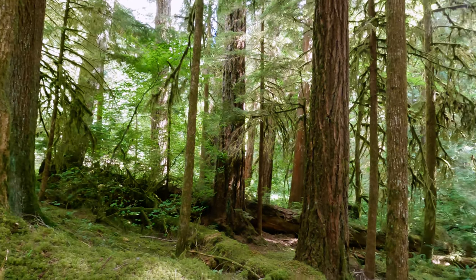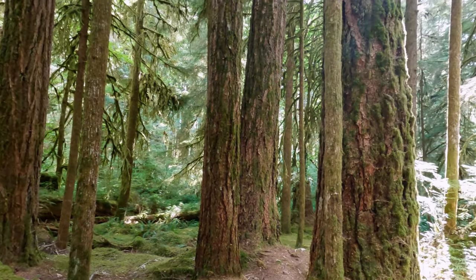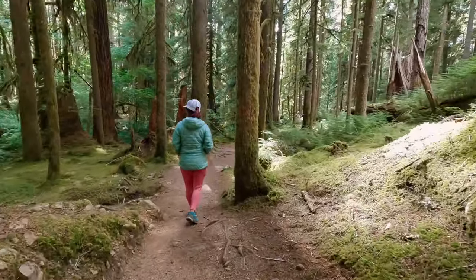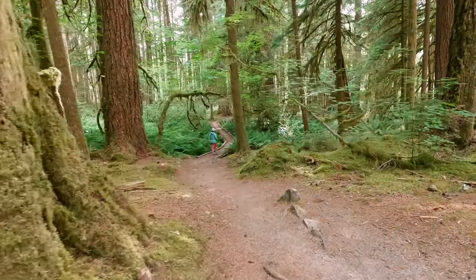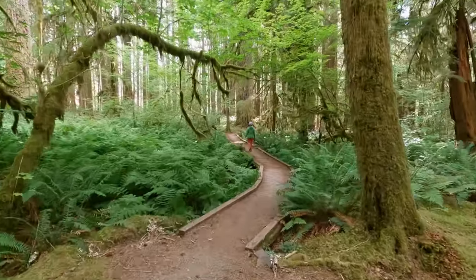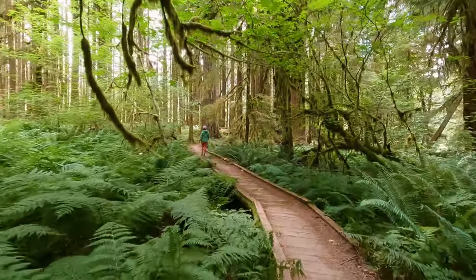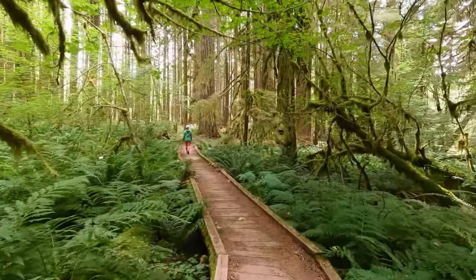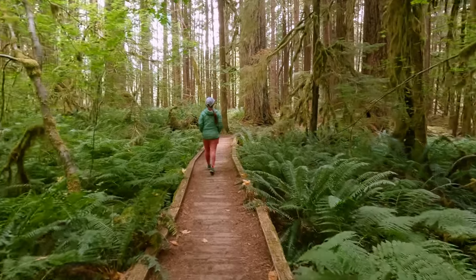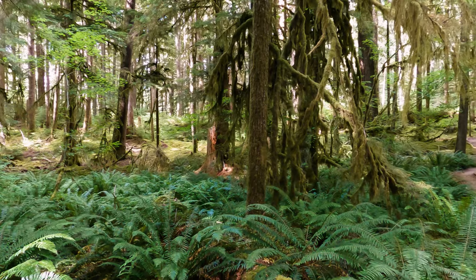The trail is also really secluded, so it felt more like you were part of the forest rather than out on a hike. One of our favorite parts of this tiny hike were the incredibly photogenic boardwalks. Not only are these great because they help protect the vegetation on the forest floor, but they make for an awesome photo op as well. This is the longest one on the trail, but there are several other cute little boardwalks along the way.